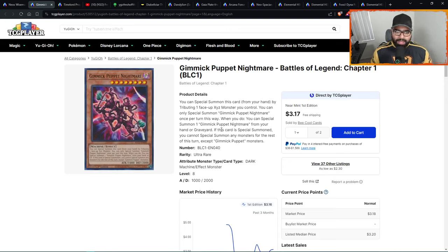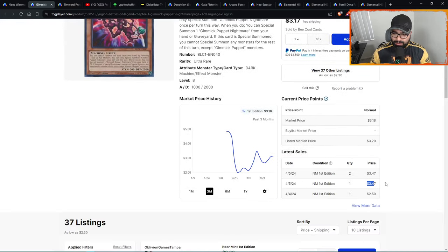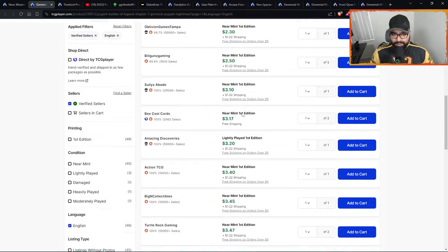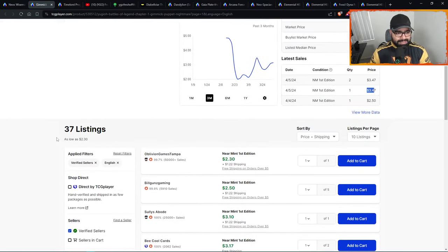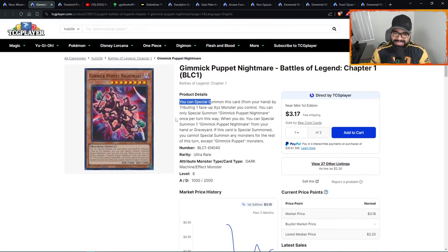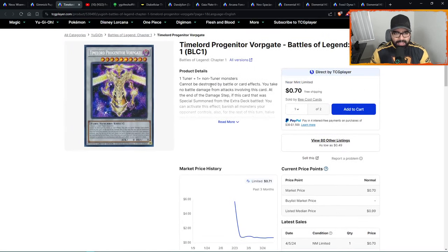At number ten we have Gimmick Puppet Nightmare. Don't forget — Gimmicks are getting support, so this is just broken. It used to be two dollars, spiked to $3.50, retraced back to the twos, and now getting sales again above three dollars consistently. Four pages, 37 listings only. Gimmicks are receiving support — people are going to need this card. The card is broken, it's easier to make as a Gimmick card. The potential is clearly there to be a five-dollar card sooner rather than later.